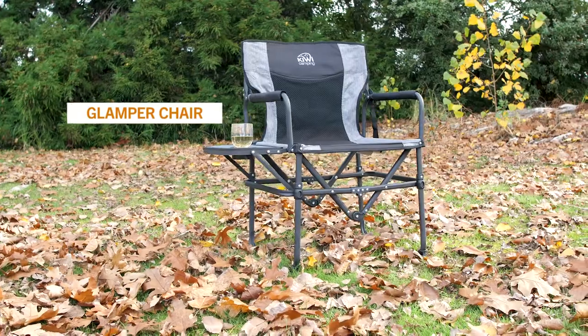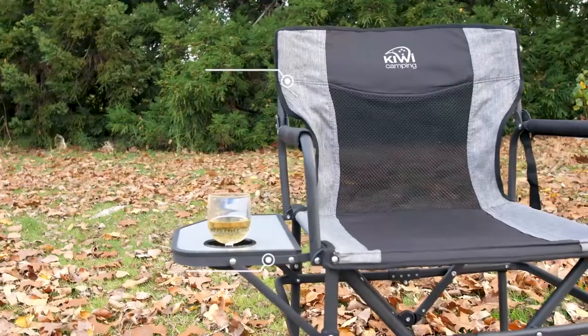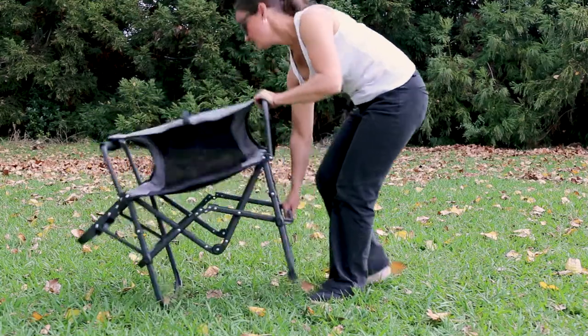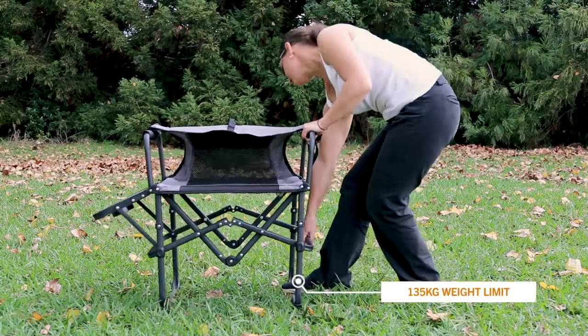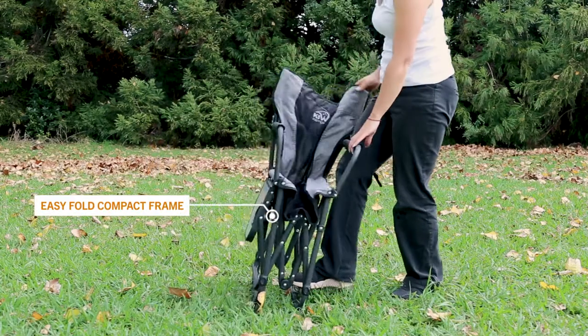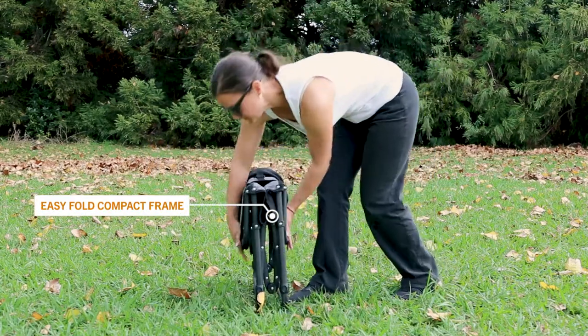The Glamper chair — the perfect chair for your glamping trip. The Glamper has been designed to be the perfect chair to relax in no matter where you are. With a built-in side table and a solid armrest, it's the perfect glamping chair. Designed with a fast and easy setup frame, it's a breeze to put up and down.